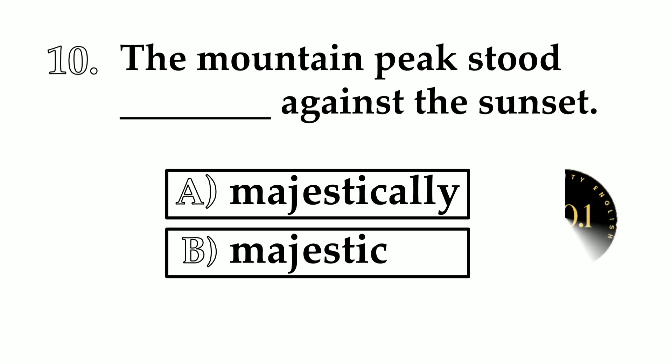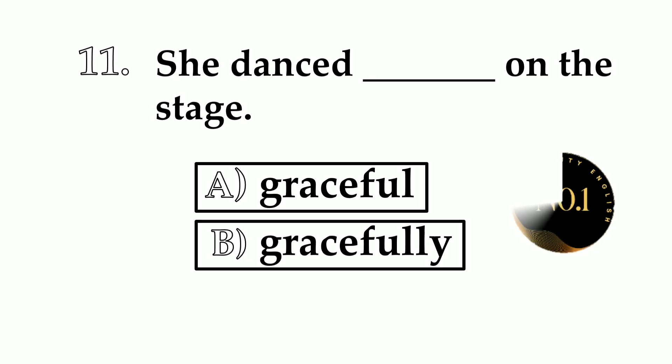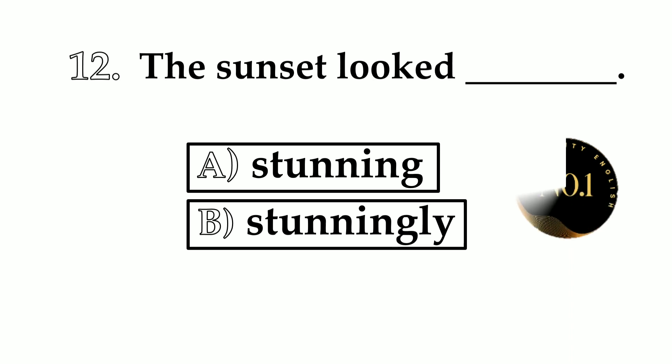Number 10. The mountain peak stood ___ against the sunset. A: majestically. B: majestic. The answer is the mountain peak stood majestically against the sunset. Number 11. She danced ___ on the stage. A: graceful. B: gracefully. We will use adverb — she danced gracefully on the stage.